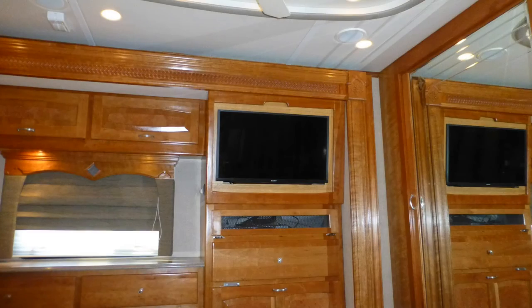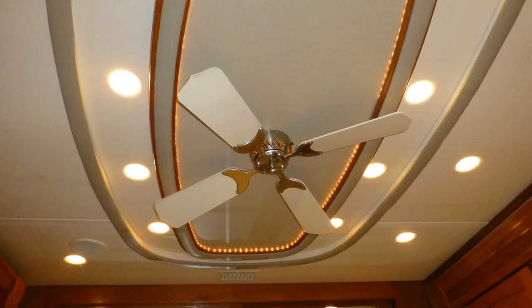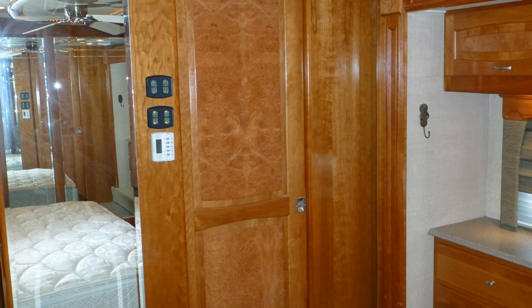The luxury of this coach extends to the bedroom entertainment center with the 32-inch LCD TV with built-in ceiling speakers and DVD player. There's also an elegant ceiling fan, as well as pleated day shades and roman shades, and a sliding raised panel door for privacy.